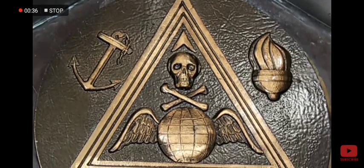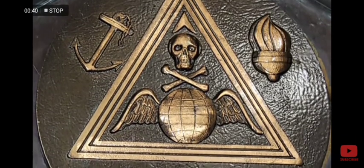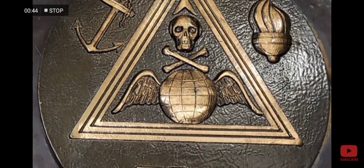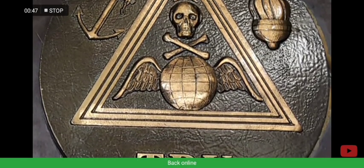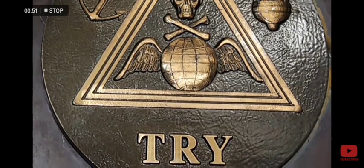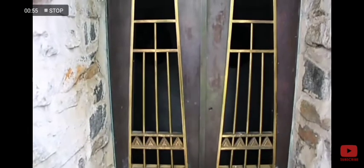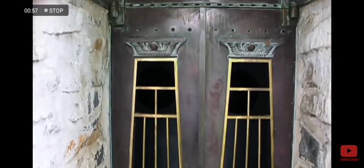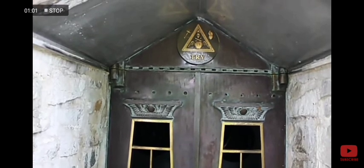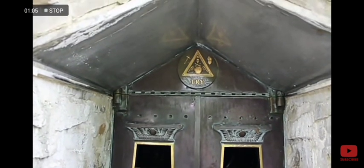It has a skull with two bones below it, which is clearly a symbol of danger. And it is sitting on top of the globe with wings. Below it, you can see the word 'try,' as though it is daring you to step inside the pyramid. As soon as I saw this, my attitude instantly changed and I was spooked, because you don't expect to see something like this inside church premises.